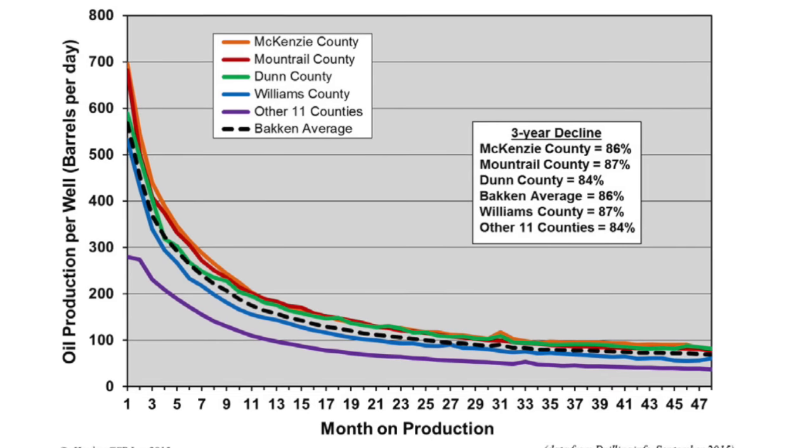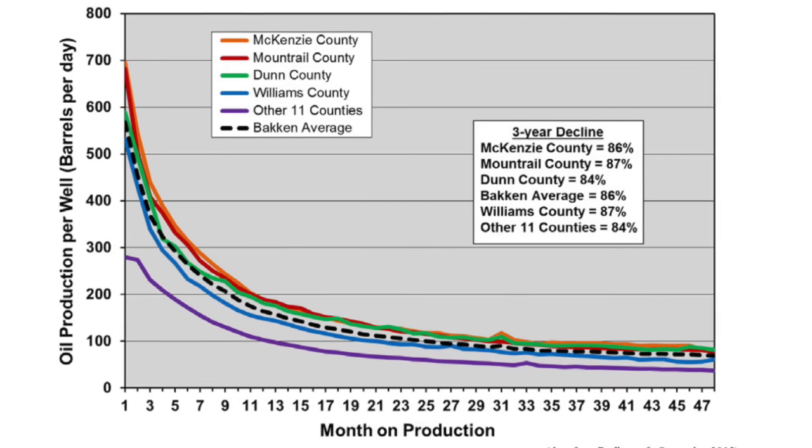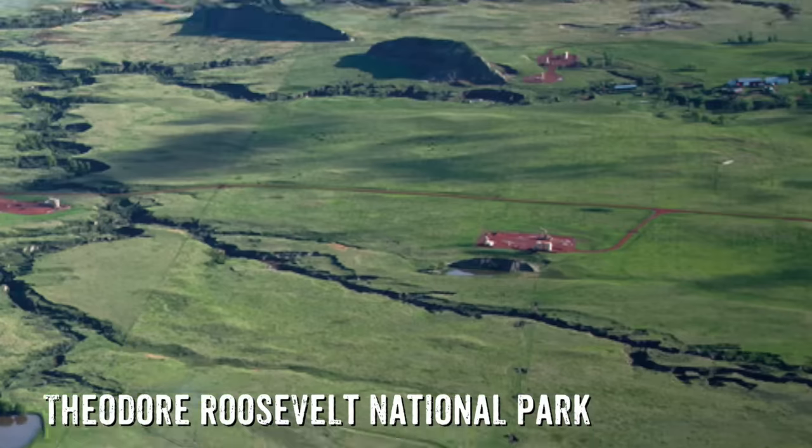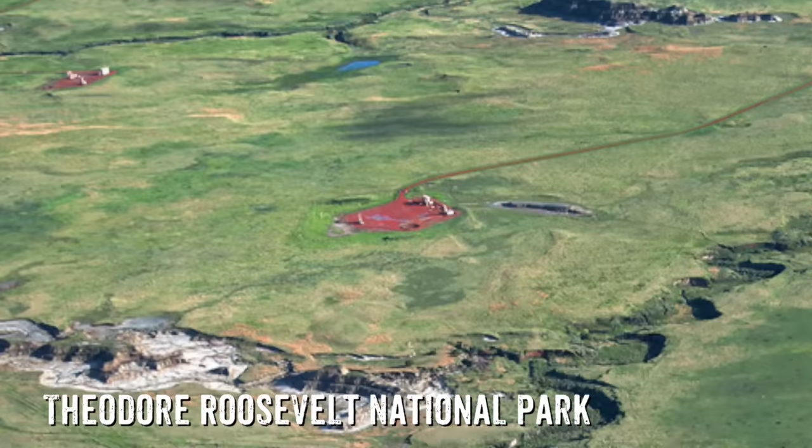The flow at the start of the year when you put the well on, compared to the flow at the end of that year, can decline by 60 or 70 percent. So generally you have to drill a lot of wells close to each other to maintain a certain level of production.